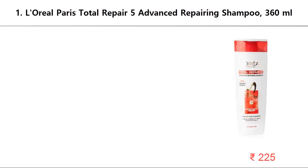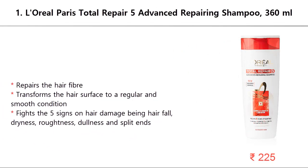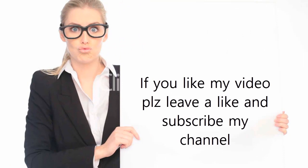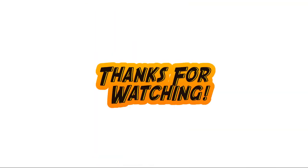Number 1: L'Oreal Paris Total Repair 5 Advanced Repairing Shampoo, 360 milliliters. Repairs the hair fiber and transforms the hair surface to a regular and smooth condition. Fights the five signs of hair damage: hair fall, dryness, roughness, dullness, and split ends. For more information, click the link in the video description. If you liked the video, please leave a like and subscribe to the channel. Thanks for watching.